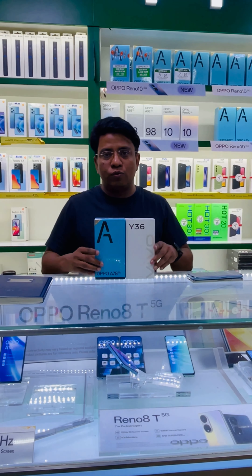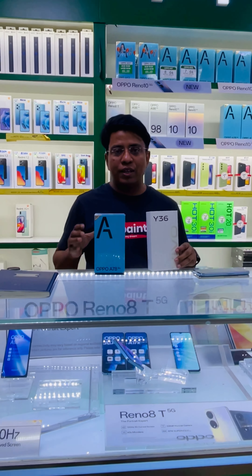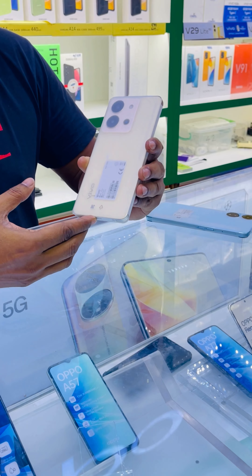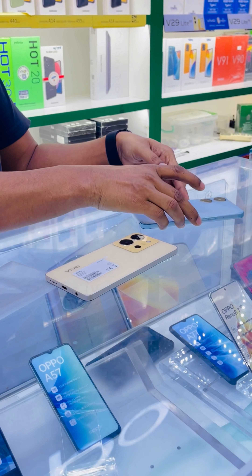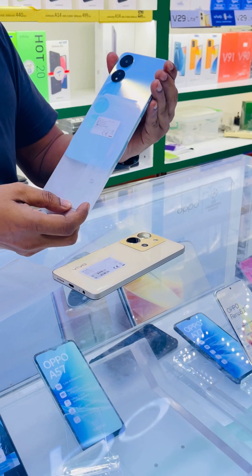Hi everyone, today I am going to make a comparison between two 5G devices. One is the Vivo Y36 5G and the other is the OPPO A78 5G.